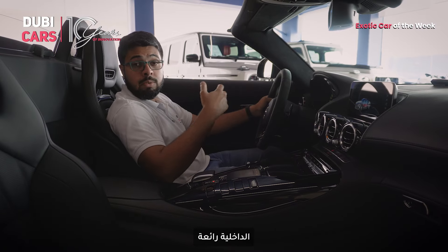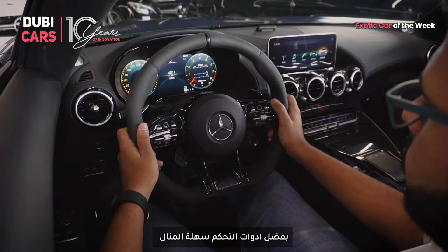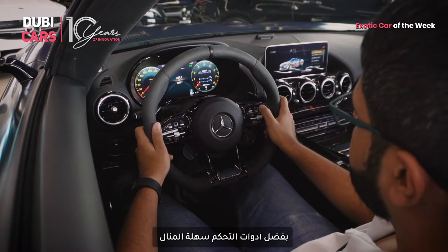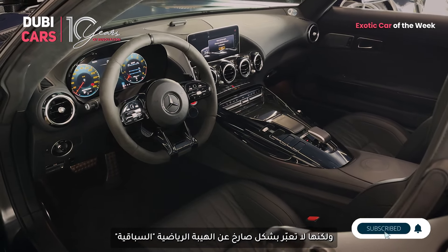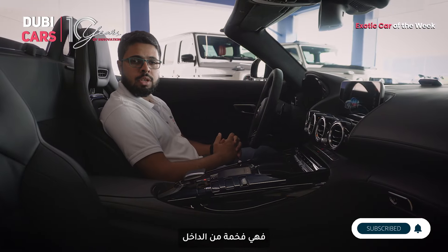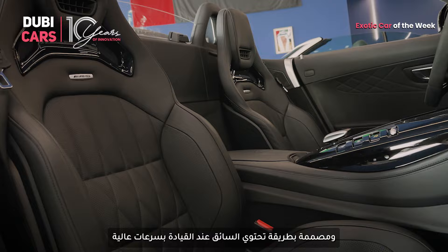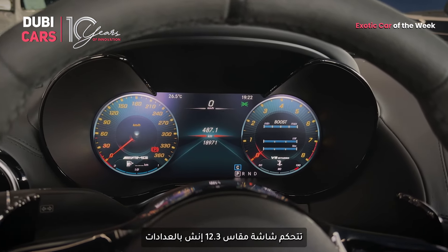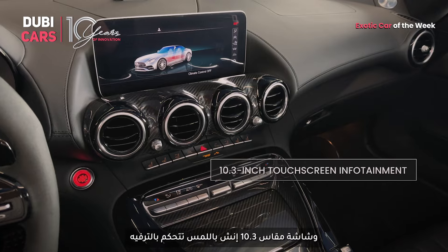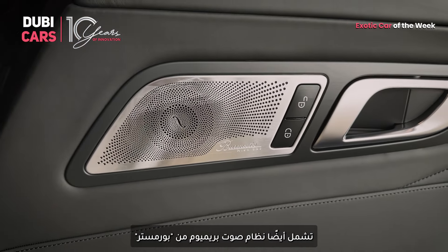The interior is equally impressive. This is a proper driver-focused cabin with the perfect driving position and all controls within easy reach. However, it isn't all too shouty about its sportiness and race pedigree. In fact, it feels quite luxurious in here. The leather seats are super comfy and contoured to hold you in place while cornering at higher speeds. A 12.3-inch screen handles instrumentation while a 10.3-inch touchscreen handles infotainment duties. It also features a premium Burmester audio system.